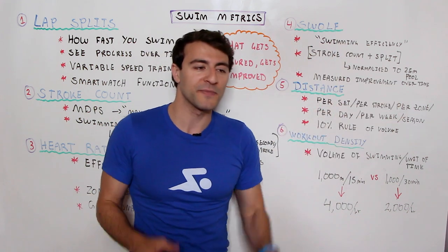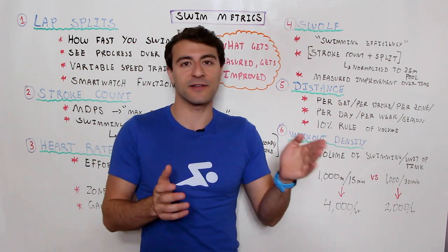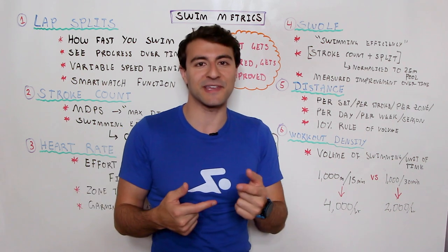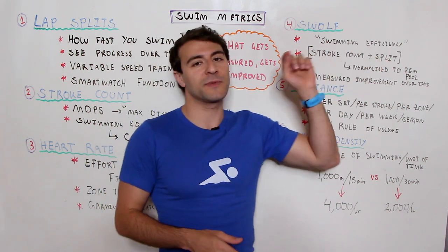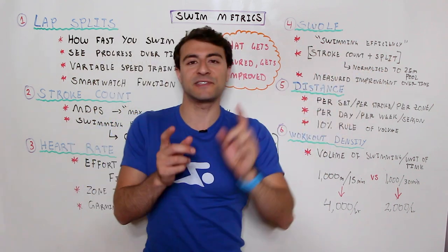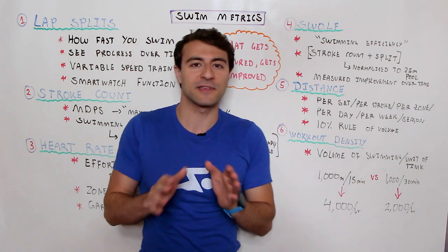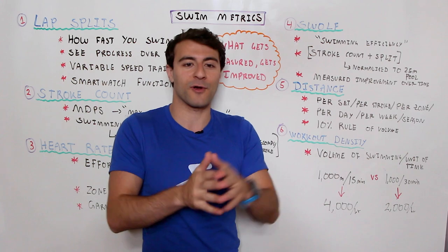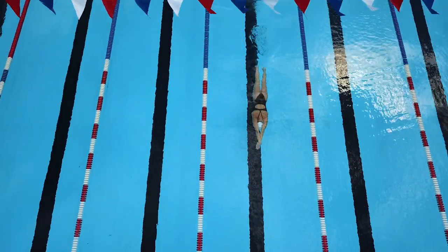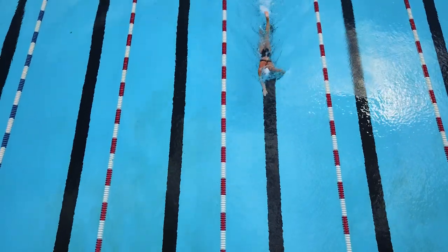The way Swolf is calculated is pretty simple. In a 25-meter pool, figure out how many strokes you take and how long it took. So if you took 20 strokes and it took 20 seconds to get across the pool, your Swolf would be 40. This swimming efficiency score is unique to you — it doesn't really matter what someone else scores. What matters is that you're improving your Swolf score over time. Maybe your score is 50, 70, or 35 — doesn't really matter. The goal is to make progress towards improving your efficiency.